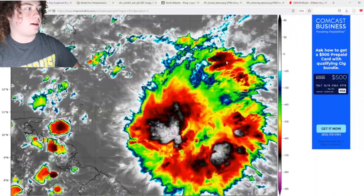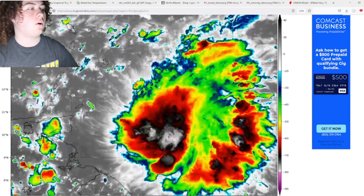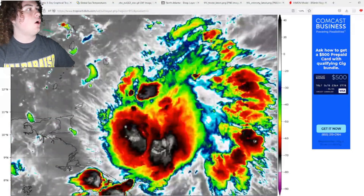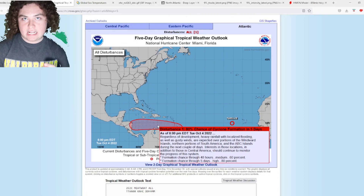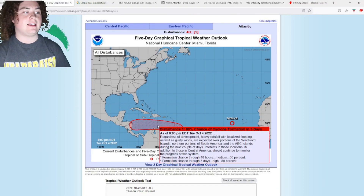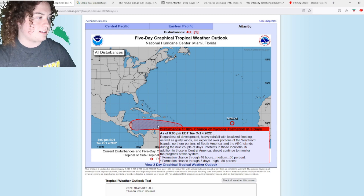What is up weather enthusiasts, I'm your host Pat's Path Predictor. Let's get right into the weather. This is the situation we have right here — this is Invest 91L, it is approaching the Windward Islands. We now have the latest from the National Hurricane Center: we now have an 80% chance of formation in the next five days.